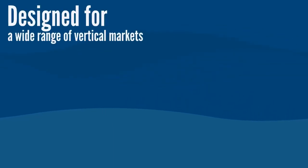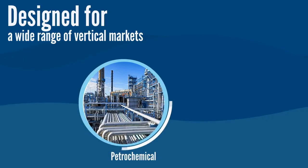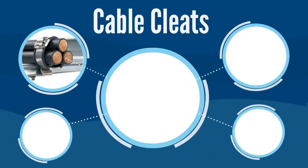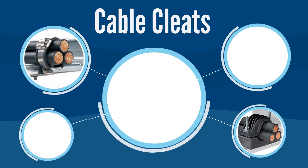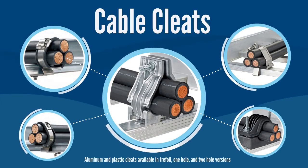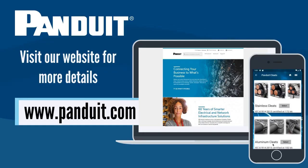Panduit's cable cleat solutions are designed for a wide range of vertical markets such as petrochemical, oil and gas, and shipbuilding. With a variety of cable cleats, Panduit has the right product to fit your needs while providing on-the-job productivity, reliability, and safety. To learn more about Panduit's cable cleat offering, please visit www.panduit.com for more information.